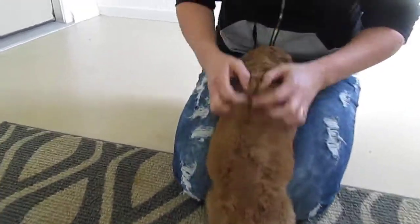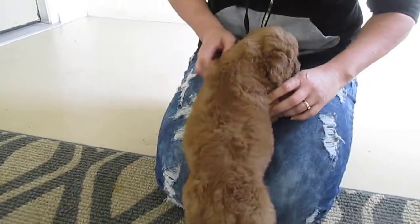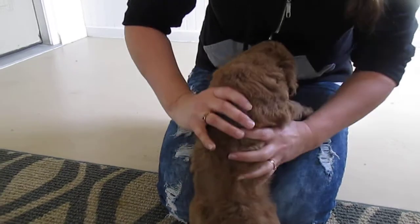Just a really, really nice, thick, wavy, curly coat. Let's show his face now.